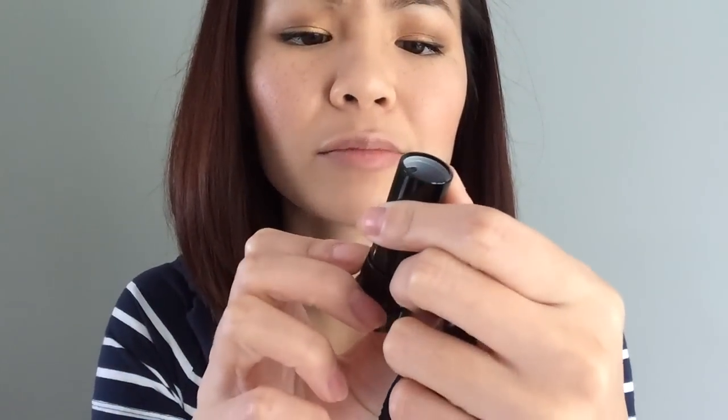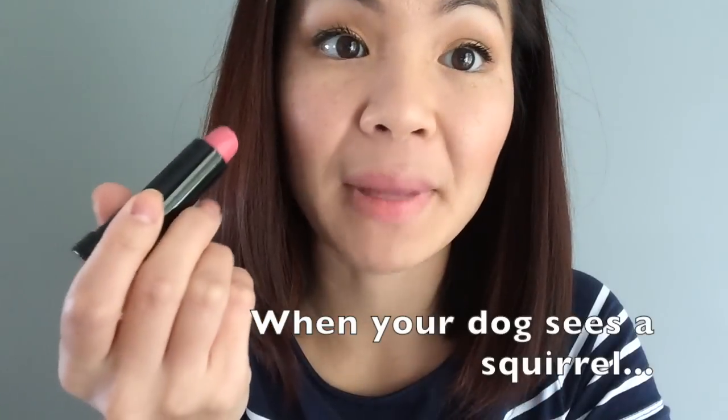I'm going to be using the Sephora lipstick in R14 — it's just a nice pink cream lipstick. I like to blend it in with my fingers so that it looks super natural. Then you take your hairband off and you pose awkwardly. Thank you!